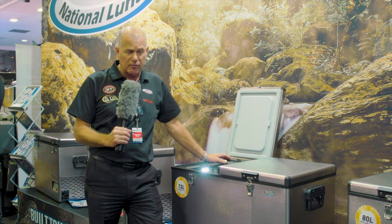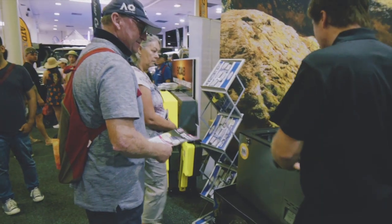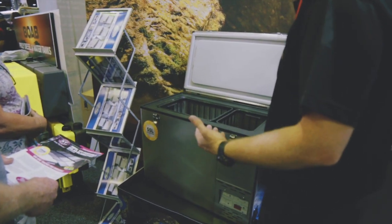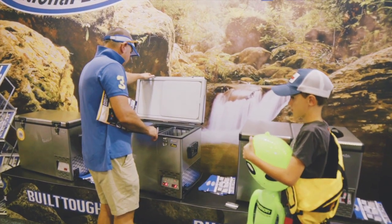First designed for the World Health Organisation in South Africa to transport medicines, they found their way to Australia after the safari guys who took you out to see a tiger or a lion brought them into Australia, and they started being used in the outdoor camping, 4WD and marine environment.